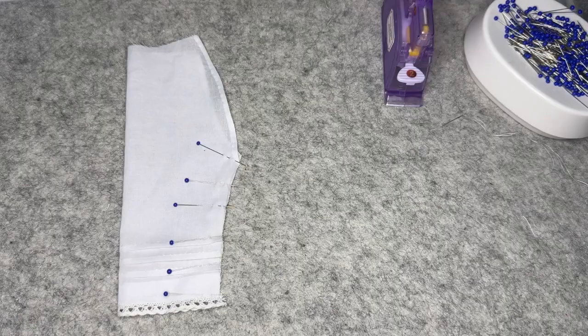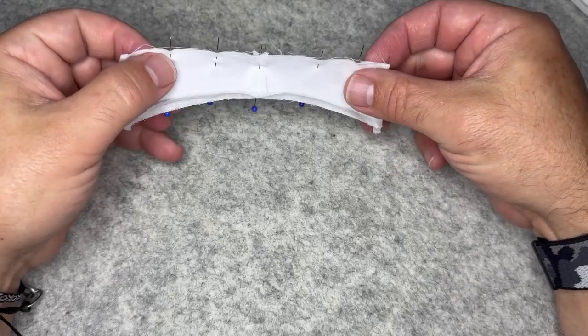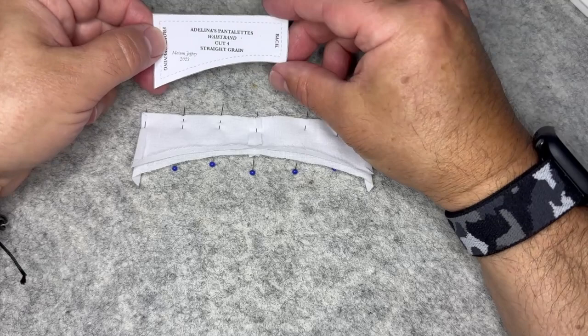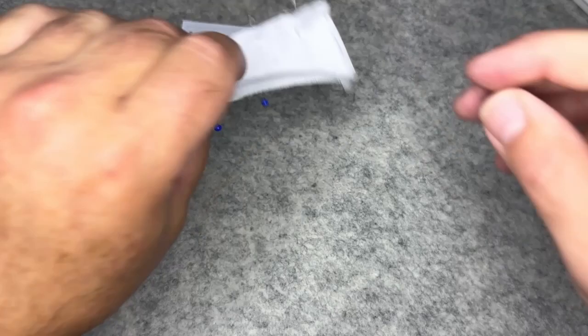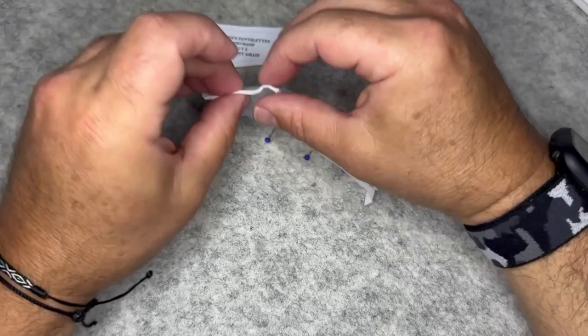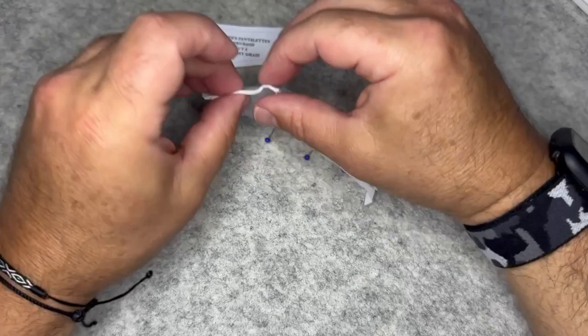This is the waistband for the pantalettes — you'll cut four identical pieces. Seam them together at the back — both the lining and outer waistband. On both pieces press back an eighth of an inch seam allowance on the long edge of the inside of the waistband. The instructions continue from here for attaching the waistband.